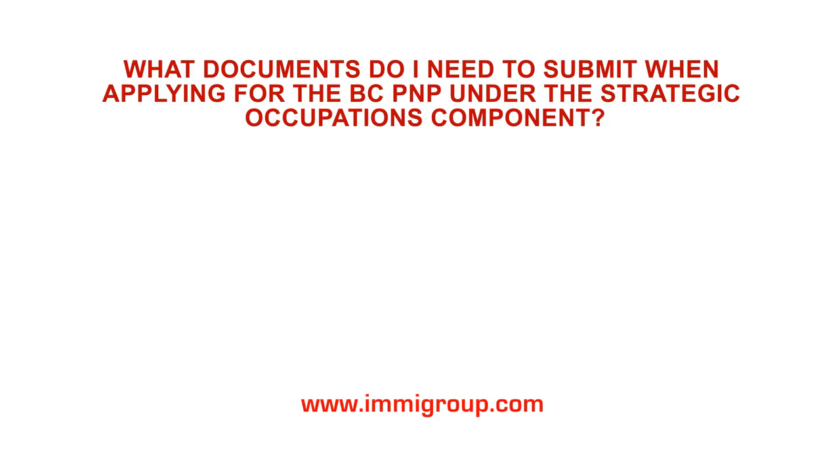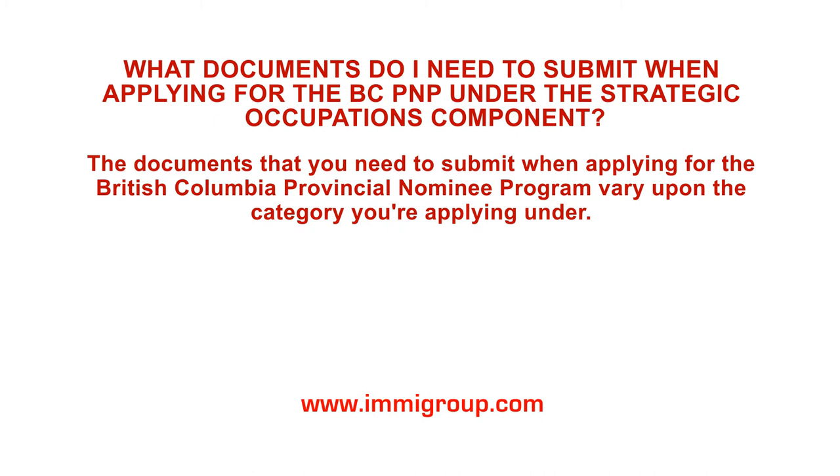What documents do I need to submit when applying for the BC PNP under the Strategic Occupations component? The documents that you need to submit when applying for the British Columbia Provincial Nominee Program vary upon the category you're applying under.